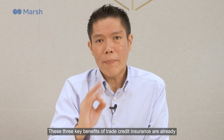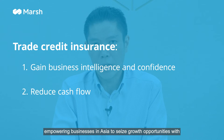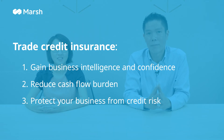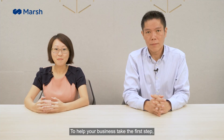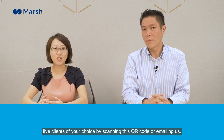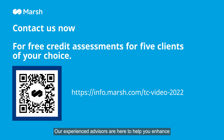These three key benefits of trade credit insurance are already empowering businesses in Asia to seize growth opportunities with greater certainty and peace of mind. To help your business take the first step, you can now obtain a free reliable credit assessment on five clients of your choice by scanning this QR code or emailing us. Our experienced advisors are here to help you enhance your company's competitive edge with our customized and cost-effective trade credit solutions.